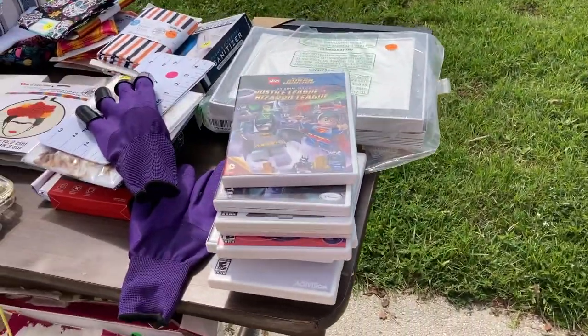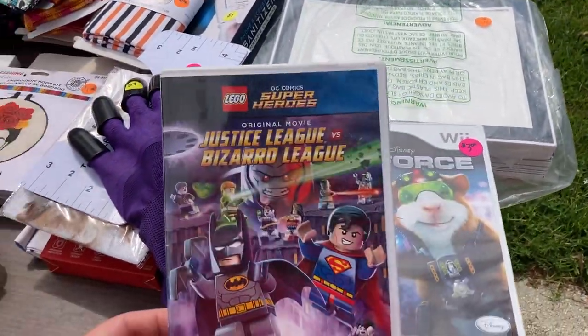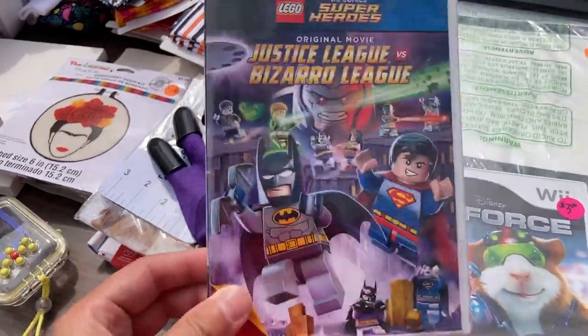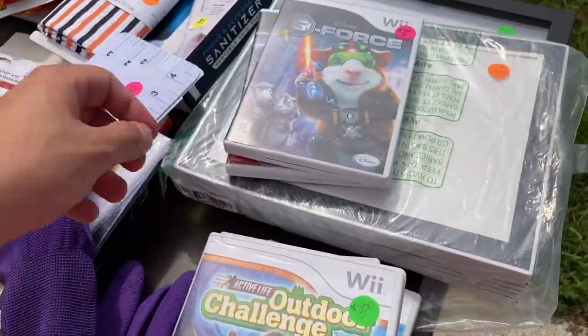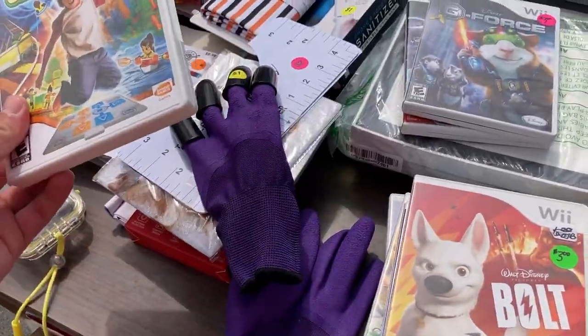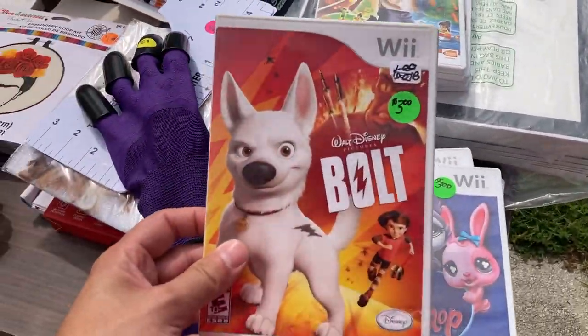Just got to this yard sale and something over here caught my eye. I don't know if they're PC games or Wii games — you noticed those too? That's funny. I'm looking at this one — oh cool, that's a fun game. Are you after any of these? Not really? You already looked through them? Yeah.